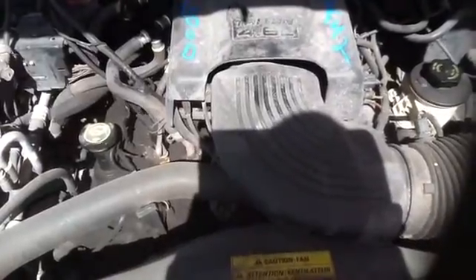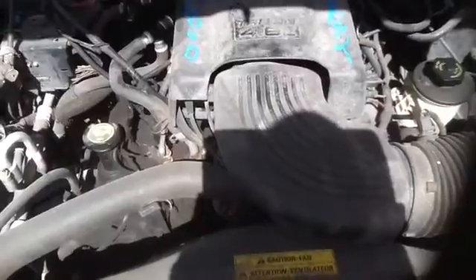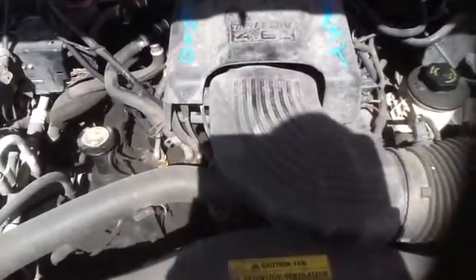Once again, this is a 2000 Ford Expedition, stock number 14F42, with a 4.6. Thank you.